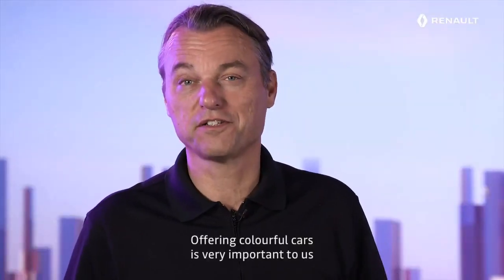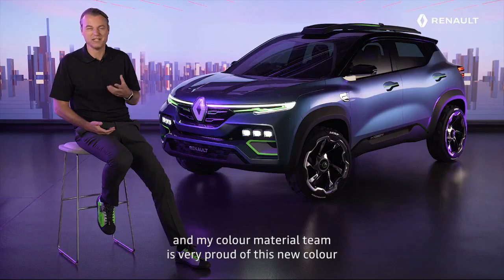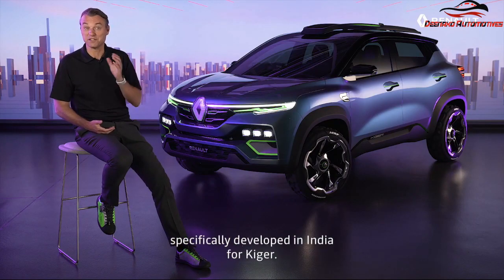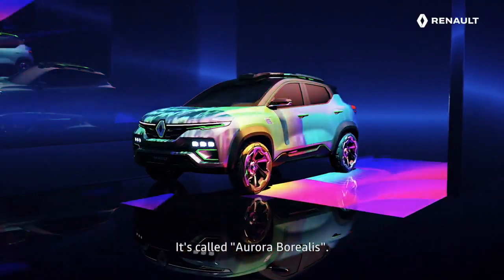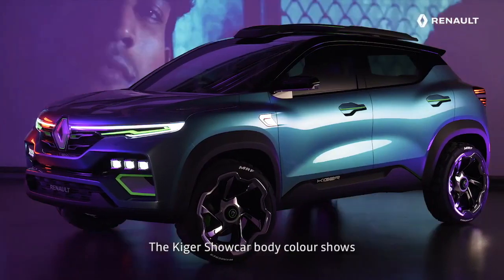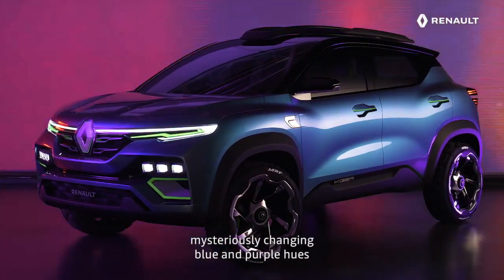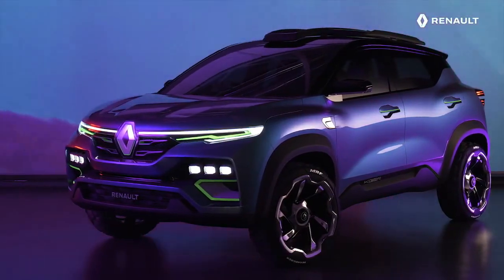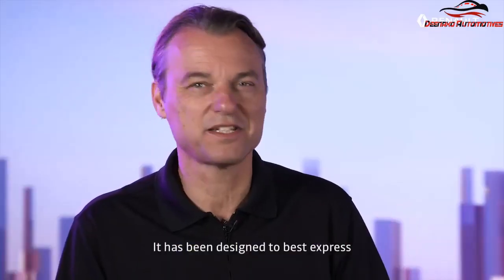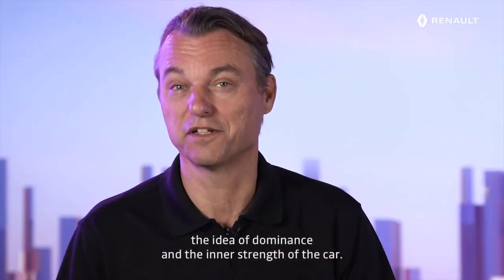Offering colorful cars is very important to us, to bring joy on the road. My color and material team is very proud of this new color, specifically developed in India for Kaiger. It's called Aurora Borealis. The Kaiger Show Car body color shows mysteriously changing blue and purple hues depending on the angle and the light. It has been designed to best express the idea of dominance and the inner strength of the car.